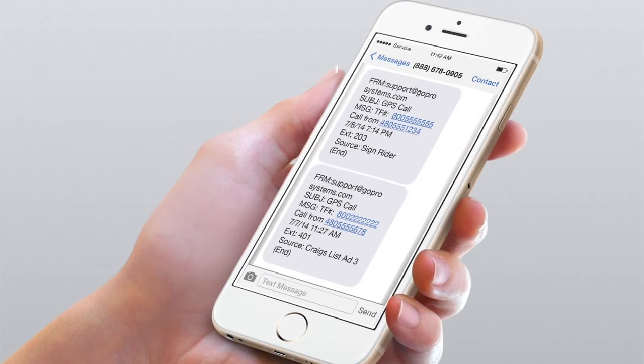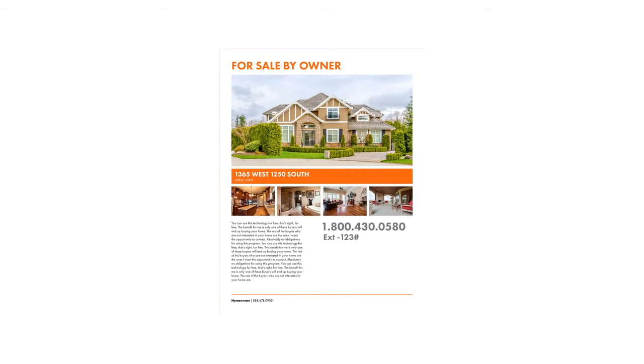And here's the really cool part. When the buyer hangs up, the system captures their information and the extension they called, then you receive an instant text message or email with that information. Now if you want, you can follow up with that buyer at the peak of their interest. I will also give you a professionally created property flyer with your photos, property information, and your new 800 number for free.